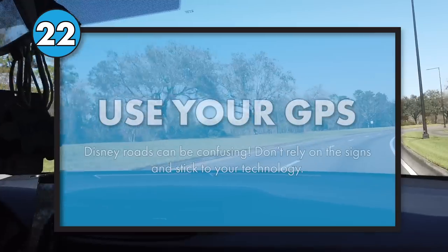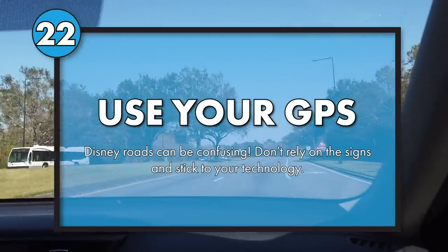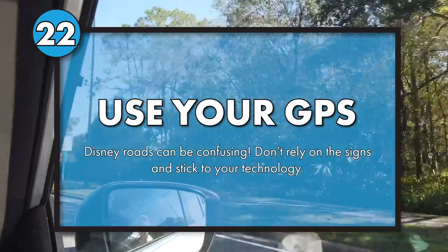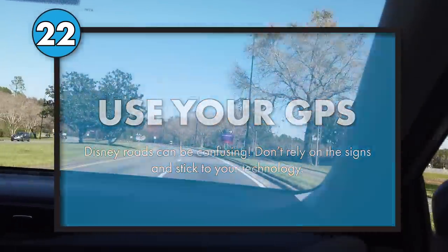Disney World is massive — it's basically its own city and they even have their own road signs to tell you where to go. But it can be a little confusing. So if you were driving, I highly recommend using your GPS. Use your phone because the GPS will be much quicker. You'll get to your destination a lot quicker than you would by following the signs. I get lost every day and I'm here every day.